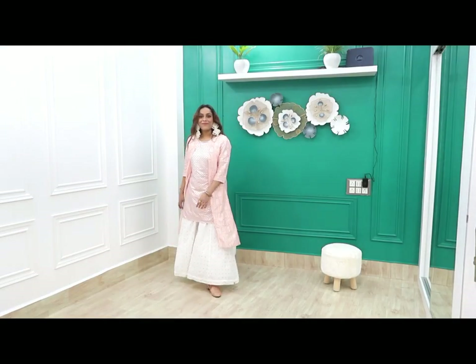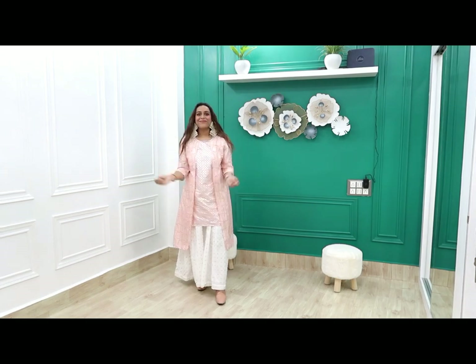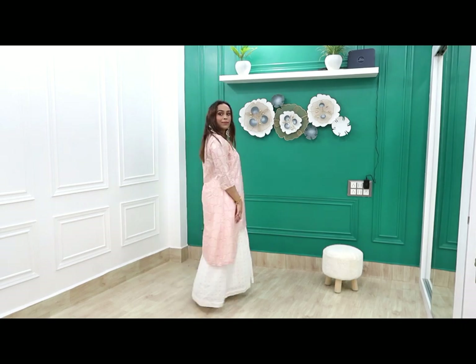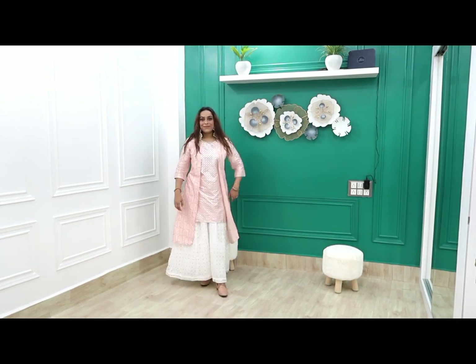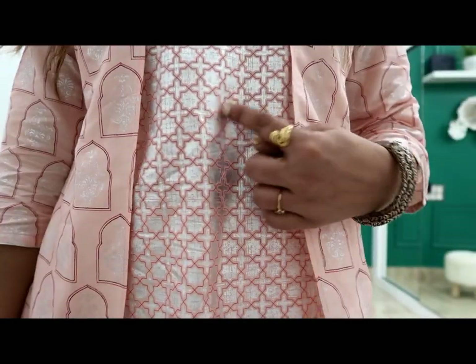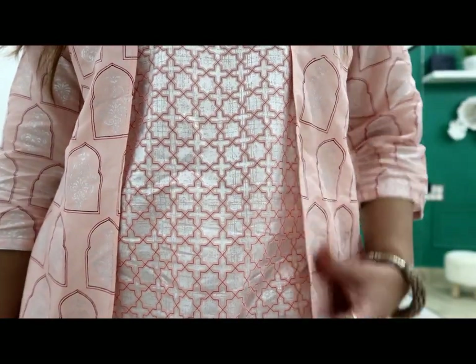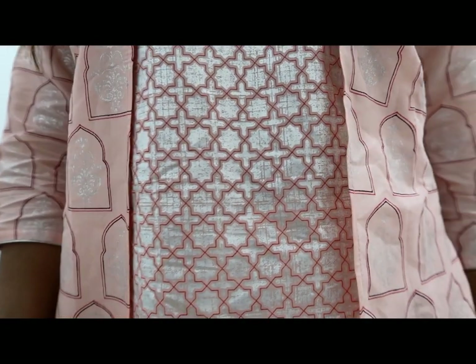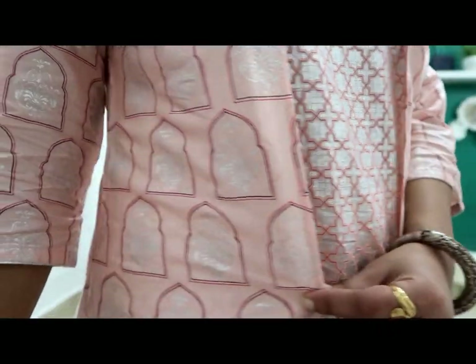It is full of foil print — a short kurti with a long jacket style, which is very good. I have matched it with plazos which you will find on Amazon. The link will be in the description box, along with the earrings. It has three-quarter sleeves. The foil print is very good quality — pink and silver work with maroon and blue accents. I highly recommend this kurti. Must-have plazos you can buy at an affordable price.